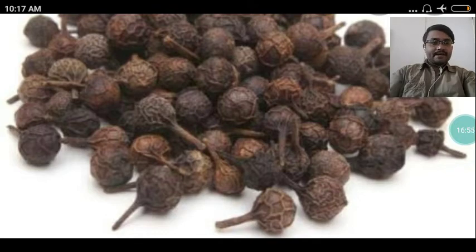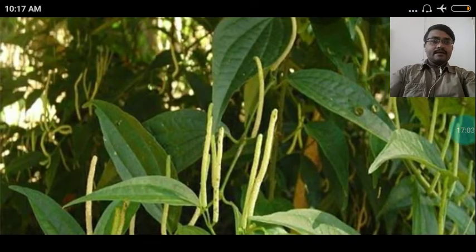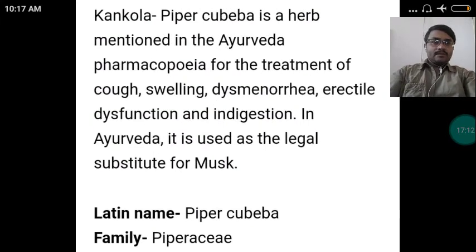Now on the screen you can see another drug called Kankola. Kankola, Piper cubeba, is a herb mentioned in the Ayurveda pharmacopoeia for treatment of cough, swelling, dysmenorrhea, erectile dysfunction, and indigestion. In Ayurveda, it is used as the legal substitute of musk. The Latin name of the drug Kankola is Piper cubeba. It belongs to the family Piperaceae.